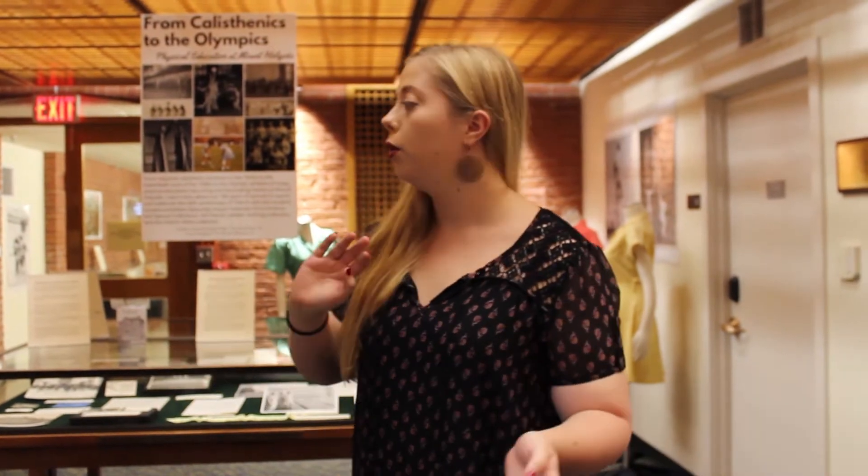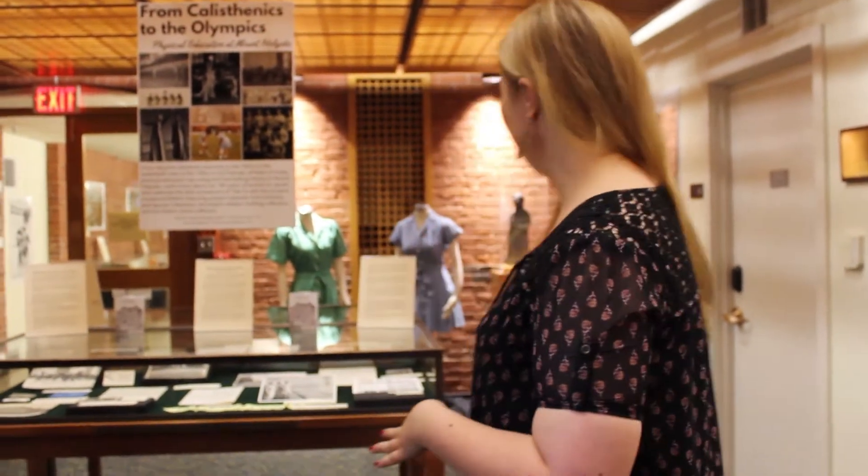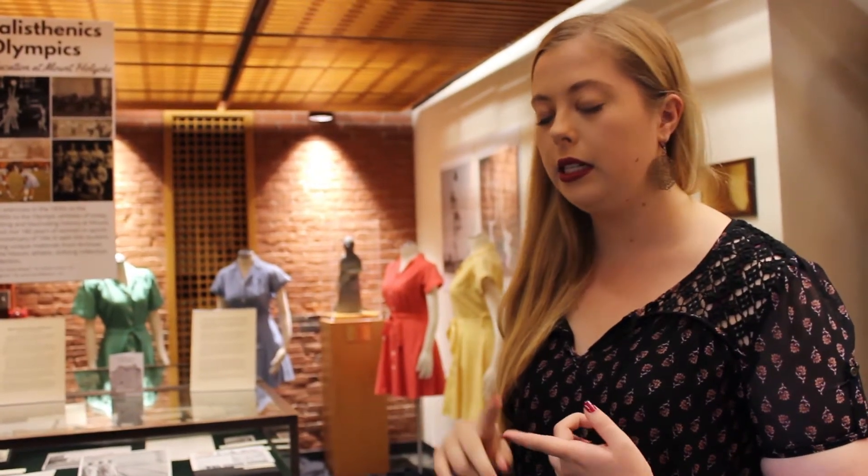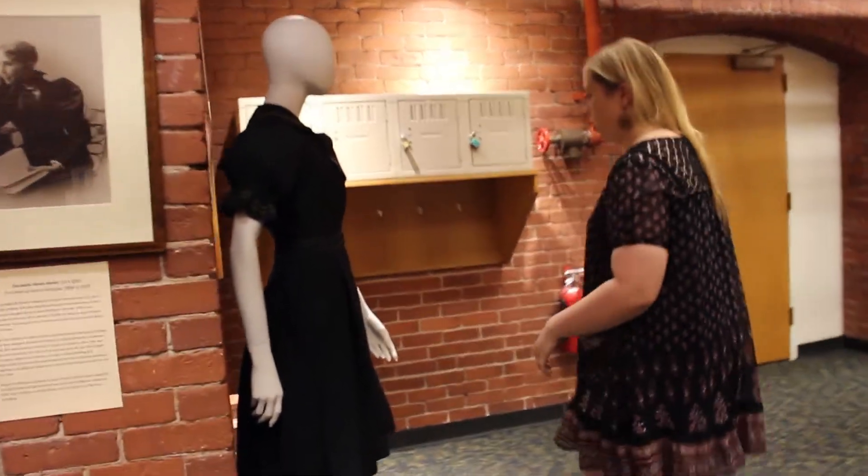I am Lily Williams. I'm a senior here at Mount Holyoke, and the contributions to this exhibit that I was a part of were these mannequins here. I also have two display cases out in the hall — one is about 1890s fashion history, and the other is about the history of basketball at Mount Holyoke.